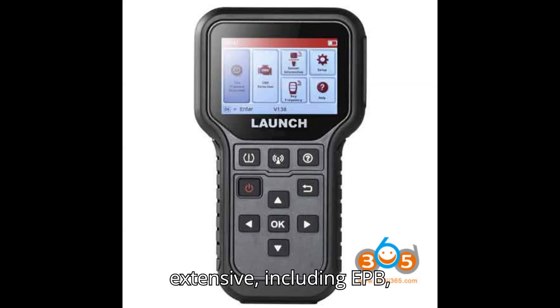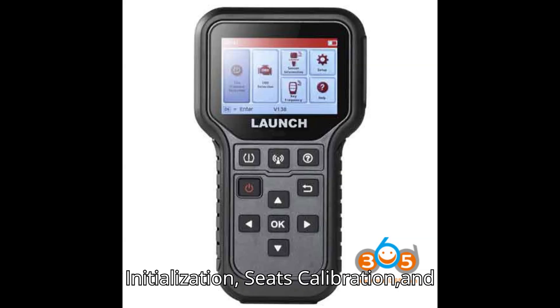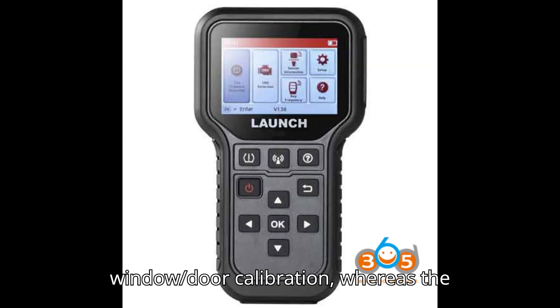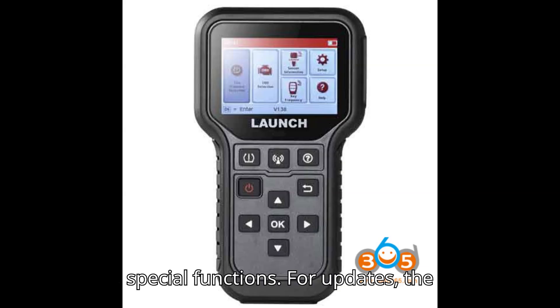The special functions offered by the TPMS 5011V2 are extensive, including EPB, Service Reset, Battery Match, ABS Bleed, EGR Reset, SAS Reset, DPF Regeneration, Immobilizer, Injector Coding, Sunroof Initialization, Seats Calibration, and Window/Door Calibration, whereas the CRT5011e does not support additional special functions.